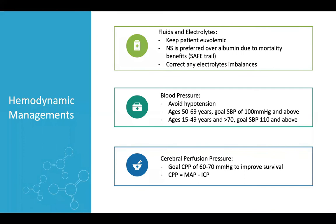For blood pressure, first avoid hypotension. Then consider the patient's age: if between 50 and 69 years, target systolic blood pressure of 100 mmHg and above. If between 15 and 49 years or over 70 years, target systolic blood pressure of more than 110 mmHg.